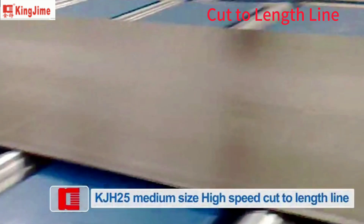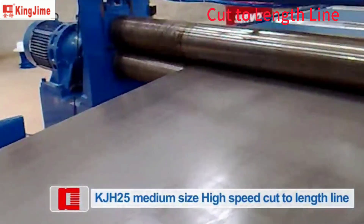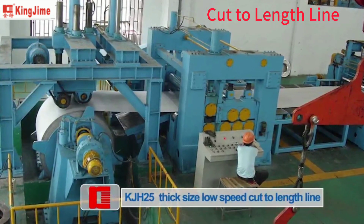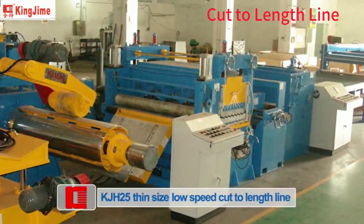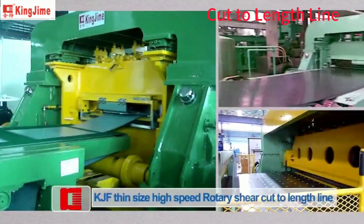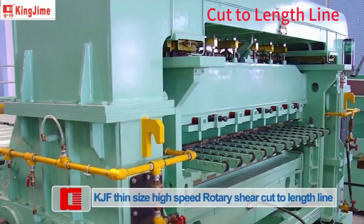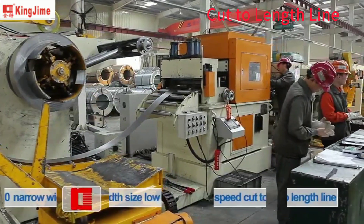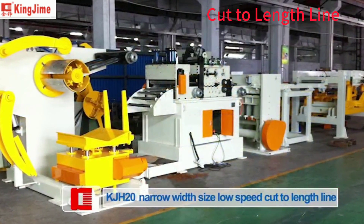KJH-25: medium size high speed cut-to-length line. KJH-25: thick size low speed cut-to-length line. KJH-25: thin size low speed cut-to-length line. KJH-25: thin size high speed rotary shear cut-to-length line. KJH-20: narrow width size low speed cut-to-length line.